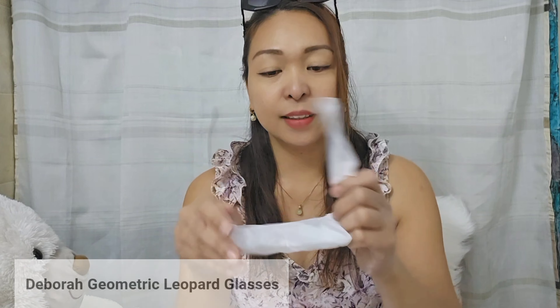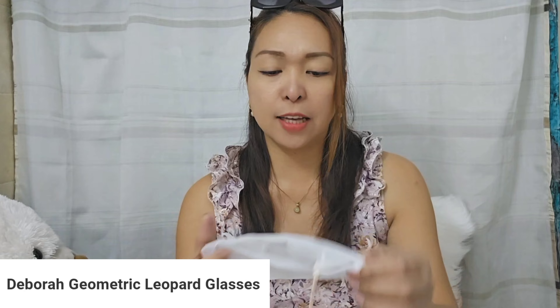Let's proceed to the second item — the eyeglasses. Thank you so much Aeolia for reaching out for this collaboration, and thank you Mr. Amos for this wonderful collaboration with you. It also came with a cloth to wipe it and a dust bag.